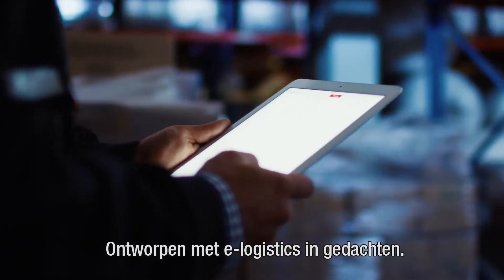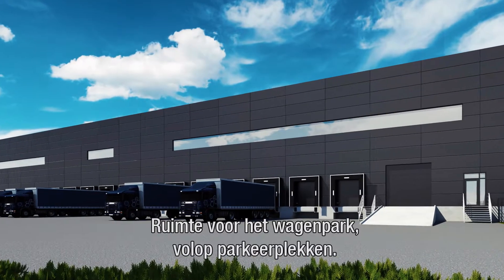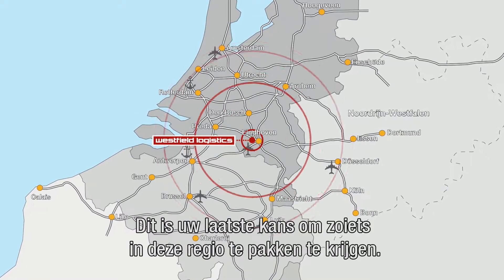Designed with e-logistics in mind, with additional space for a truck court, plenty of parking, and a flexible layout within three primary units — and all the space you need to grow.